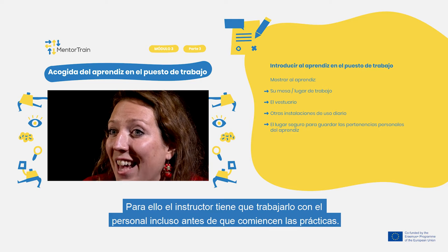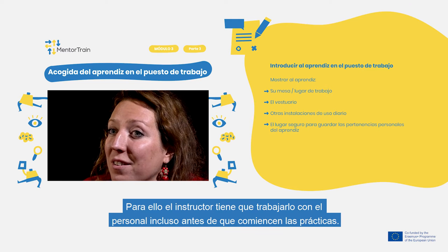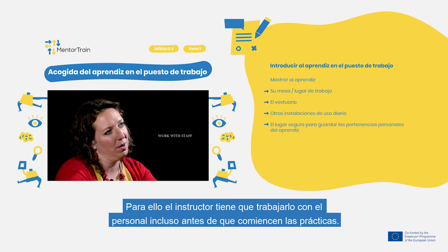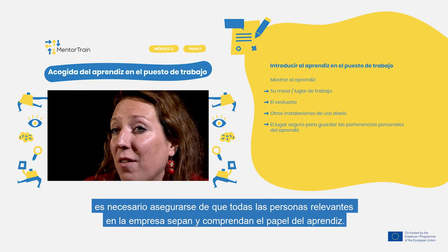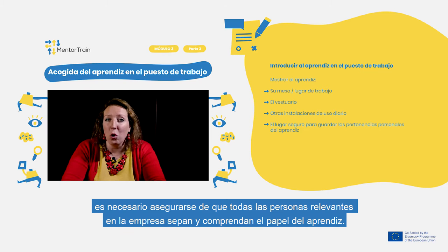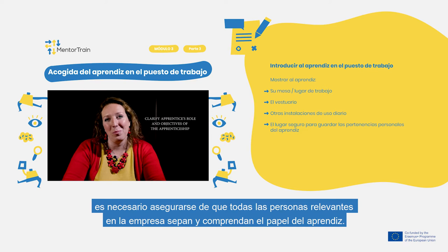To assure this, as mentioned before, you as a mentor have to work with the staff even prior to when the apprenticeship begins. To avoid possible misunderstandings at the beginning of the apprenticeship, make sure that everyone relevant in the company knows and understands the apprentice's role as much as possible.